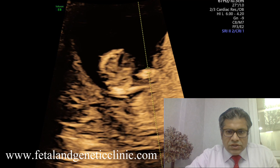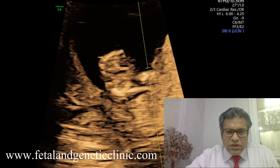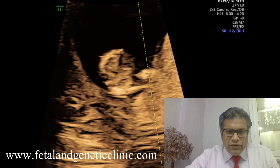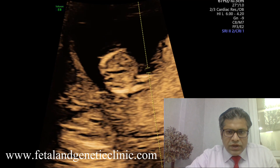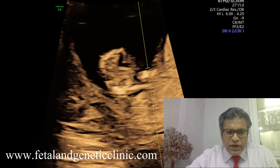This is the nuchal scan that we are doing at 12 weeks. We can see that this is the four-chamber view of the heart, and we can very well identify the tricuspid valve. What is moving across here is the tricuspid. We are at the four-chamber view, and this is the tricuspid valve.